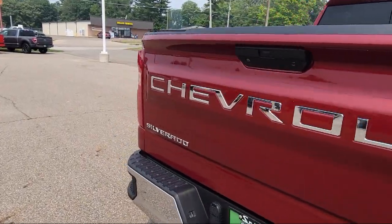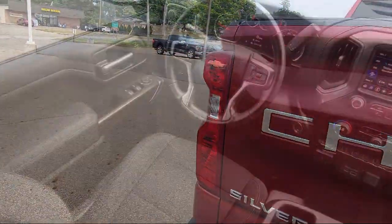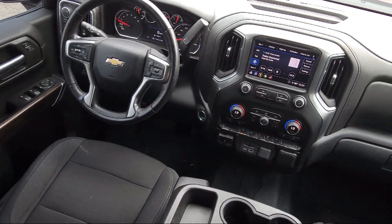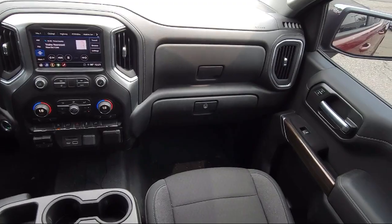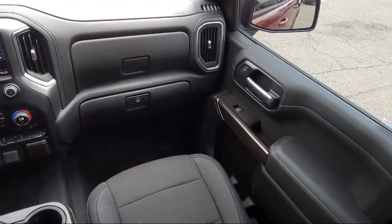Apple CarPlay and Android Auto, Lockable Tailgate, Chevrolet Infotainment 3 System, Power Front Windows with Passenger Express Down, and has less than 15,000 miles on the odometer.